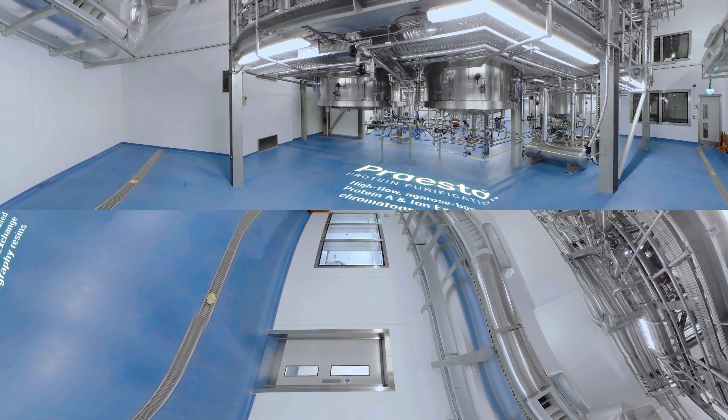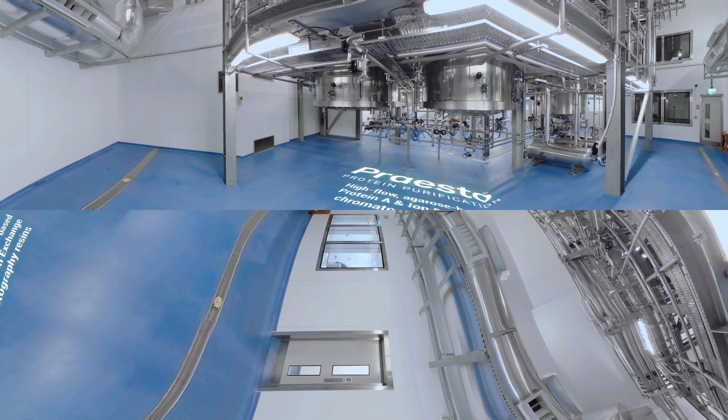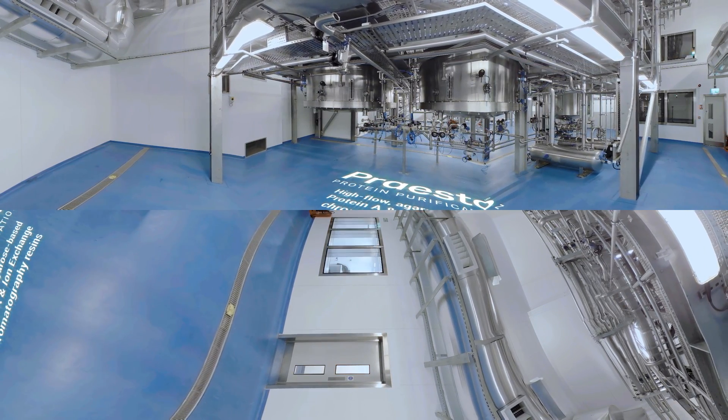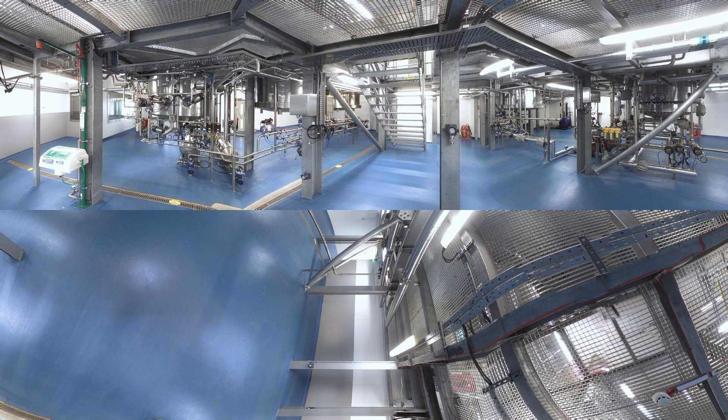This facility is purpose-built to manufacture Presto Agarose chromatography resins and safeguard supply chains across the world. Most key raw materials used in the production of monoclonal antibodies are dual-sourced, with the notable exception of Protein-A Agarose resins.